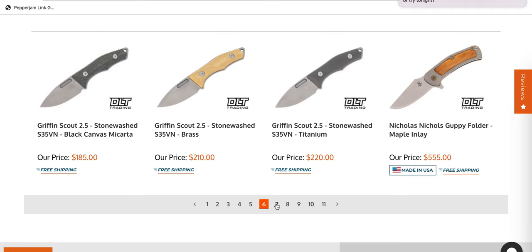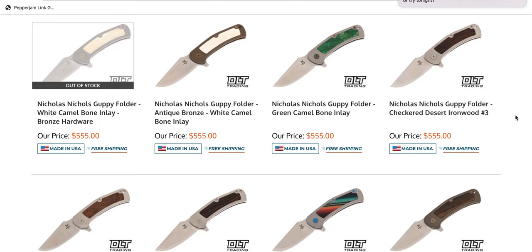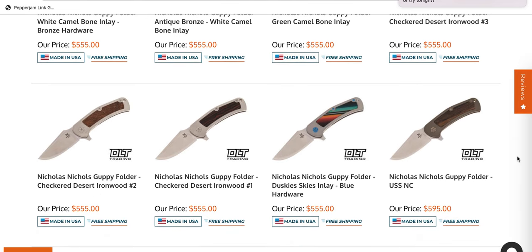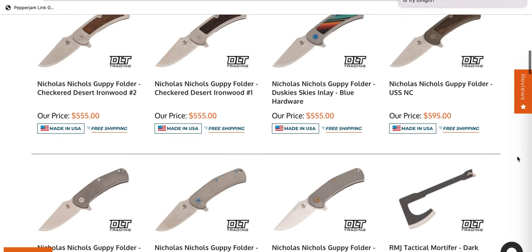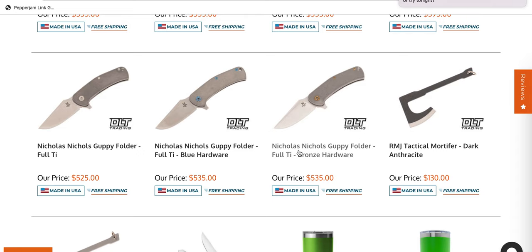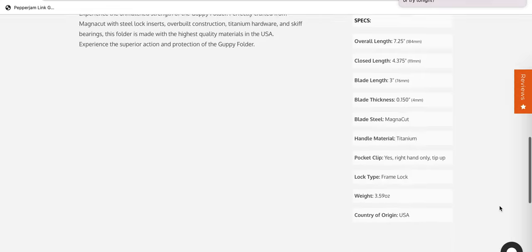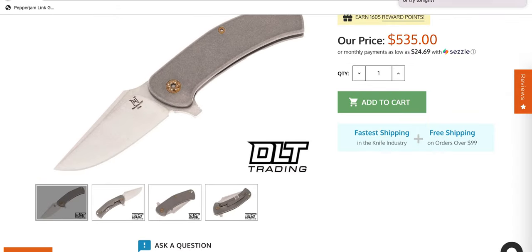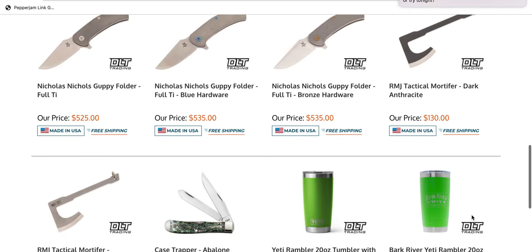Griffin Scout 2.5 — don't know what that is, moving on. The Nicholas Nichols Guppy — this is a really popular folder, one that people have brought up to me multiple times. I don't know a whole lot about it, but apparently it's a popular knife. Seven and a quarter inches, made in the USA — I think these are probably mid-tech. If you're trying to pick one of these up, or you didn't know they were sitting there, they're sitting there.